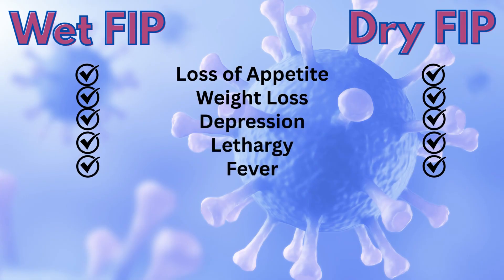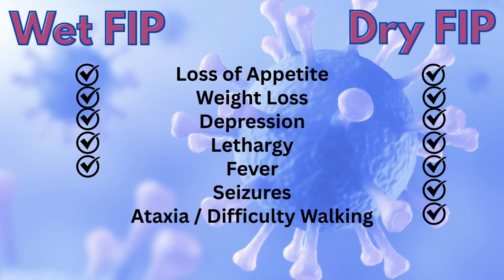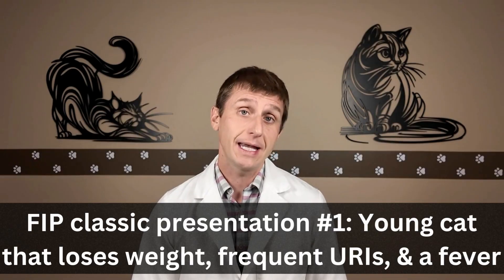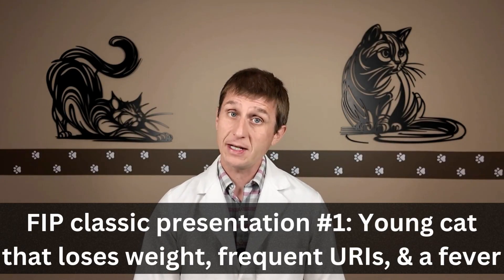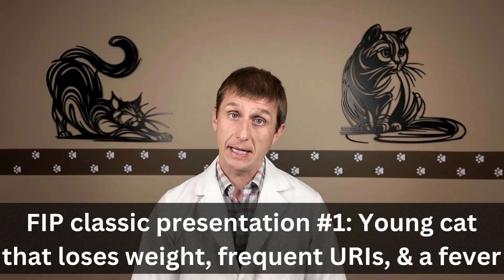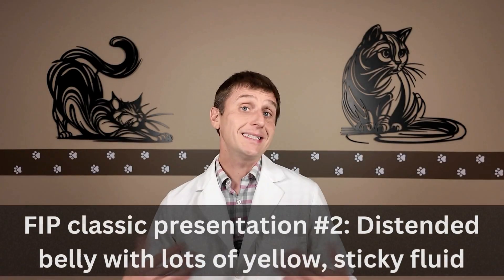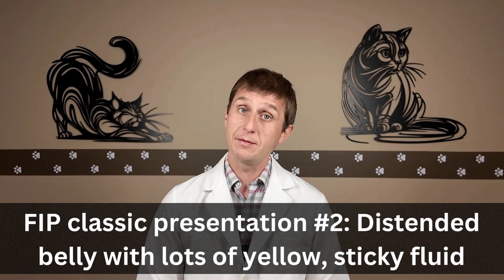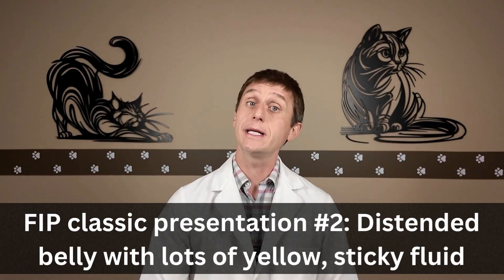If the dry form affects the nervous system, symptoms may include seizures and ataxia or difficulty walking, and these symptoms develop slowly. In some cats, a cloudy eye may be the only symptom of dry FIP. With the wet form, fluid begins to accumulate in a body cavity like the chest or abdomen, and these cats may have labored breathing or a distended belly, respectively. Personally, I have two presentations in my mind that really get me thinking about FIP. The first is a young cat that is losing weight with many upper respiratory infections, typically with a fever, that respond to an antibiotic only for them to recur after the antibiotic is stopped. My second presentation is when cat parents notice a big or distended belly — I can feel a fluid wave in the abdomen and it's very easy to pull off yellow sticky fluid by inserting a needle.